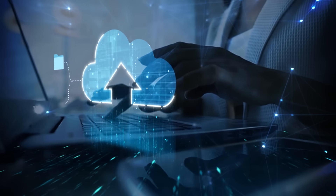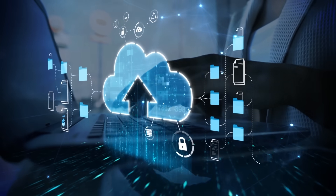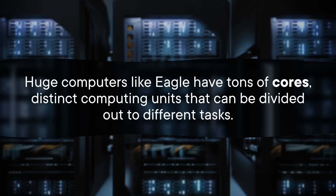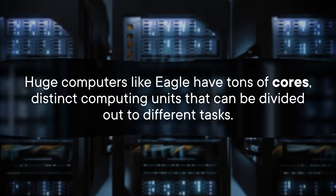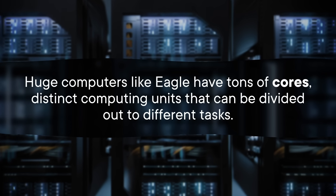Cloud computers aren't based in one location. Instead, their servers, storage, and software are in the cloud, accessed using the internet. This is useful because cloud computers can split up a ton of power into smaller pieces that can be sent to customers as needed. Huge computers like Eagle have tons of cores — distinct computing units that can be divided out to different tasks.